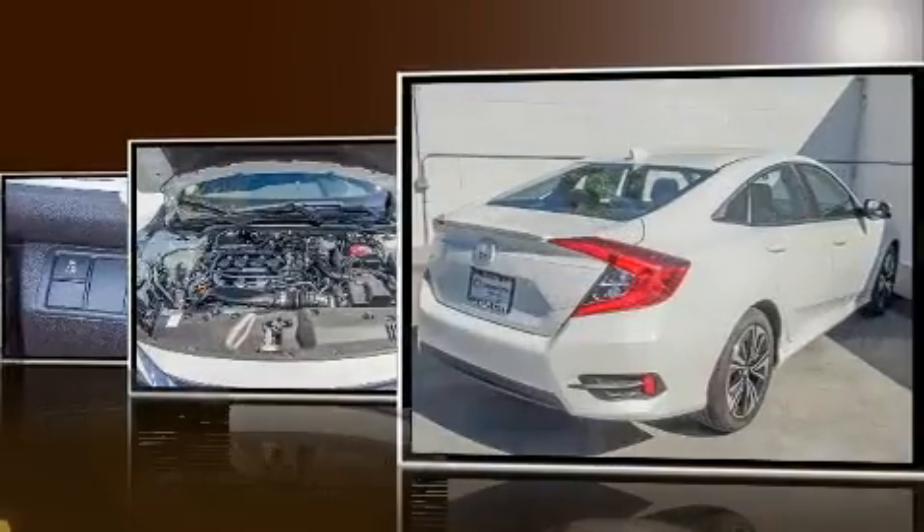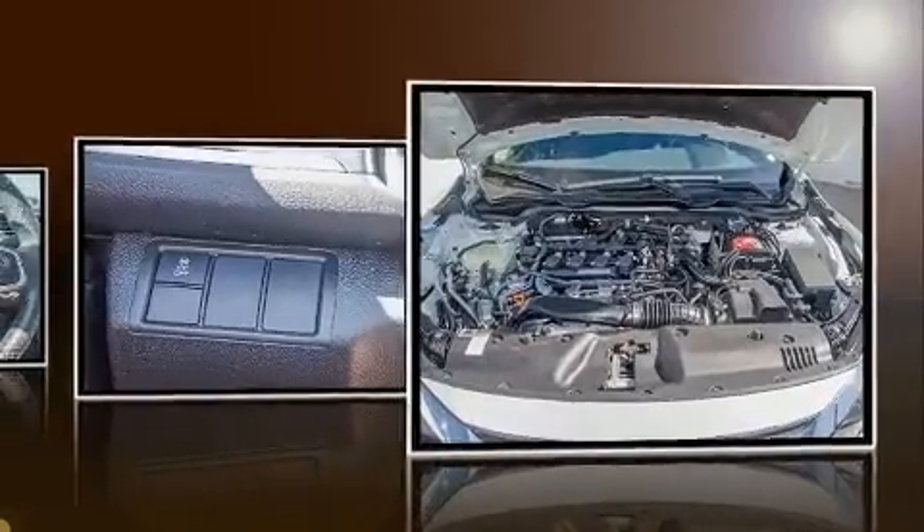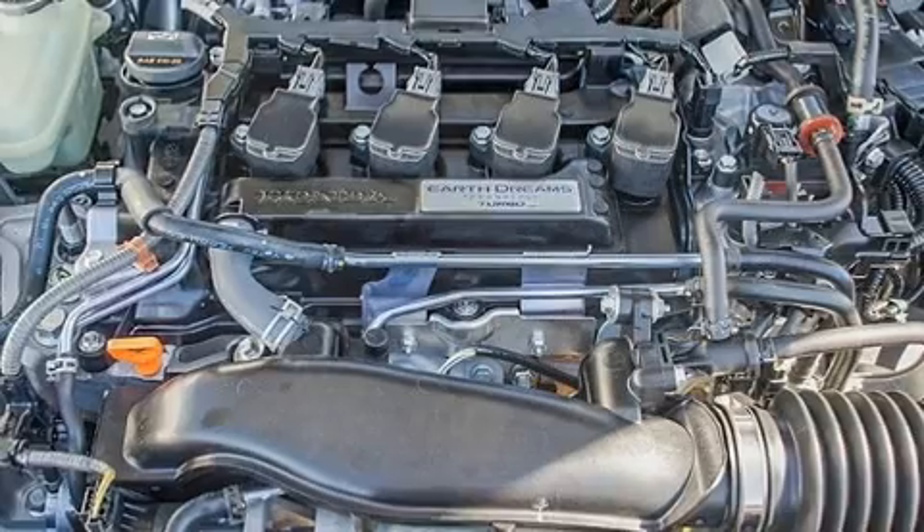The engine breathes better thanks to a turbocharger, improving both performance and economy. It's equipped with tons of terrific amenities, but it won't break your budget.